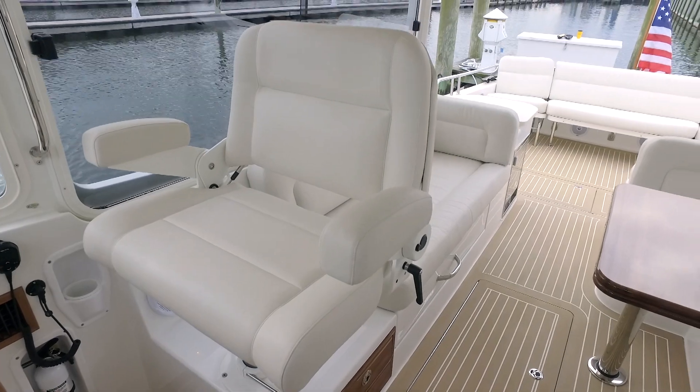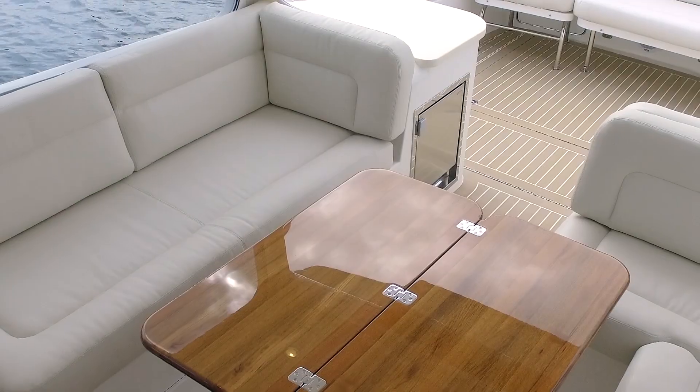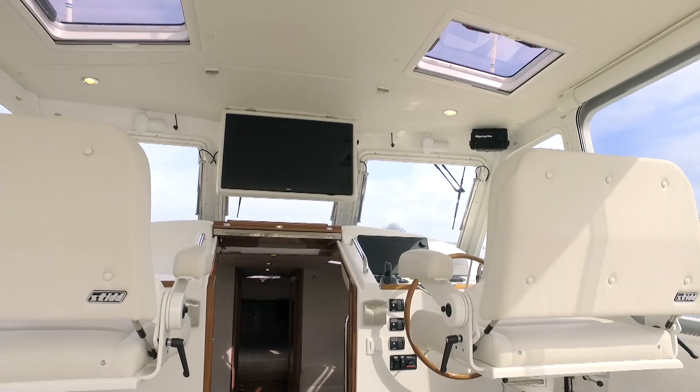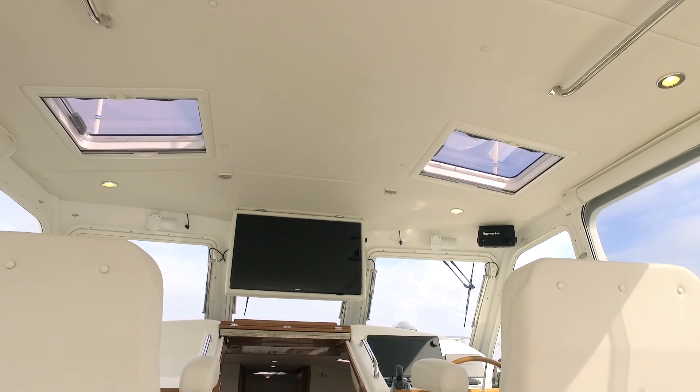Back inside the pilot house, the entertaining continues with a beautiful folding two-leaf teak table for dining, which can also be moved back out to the cockpit. There's even a fold-down flat-screen TV for watching the game or your favorite MJM Yachts videos.